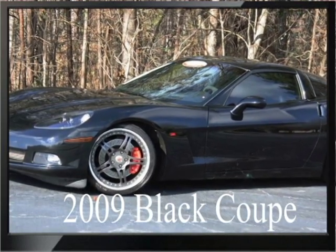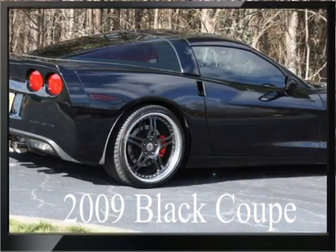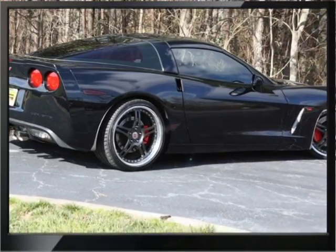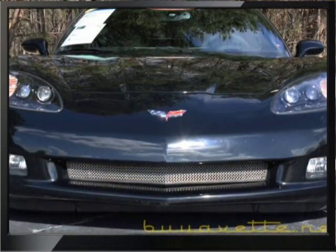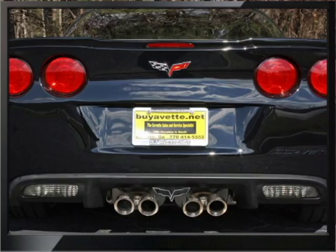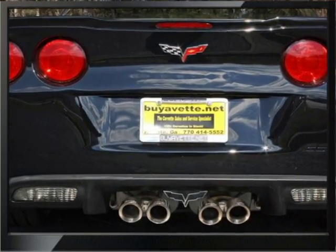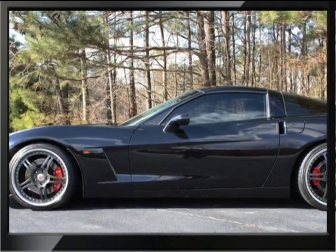Hello, this is Jan at BioVet with a slideshow of our 2009 Black Custom Coupe. First thing we'll notice is that it has I-Force wheels and it is a 2LT with added heads-up display. Very nice paint with Corsa exhaust cat-back system. Beautiful shiny paint, gorgeous wheels with red calipers.